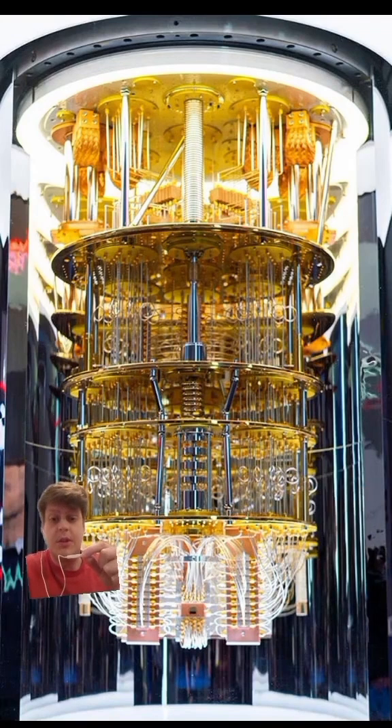This is a type of quantum computer that stores its information in superconducting circuits. But what you're looking at here isn't really the computer. This is a dilution fridge, which is used to keep the computer really, really cold — like 0.15 degrees above absolute zero. This is more like what the actual computer might look like; this is where the memory of the computer is stored.